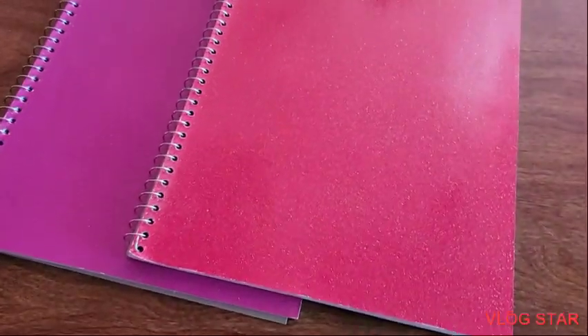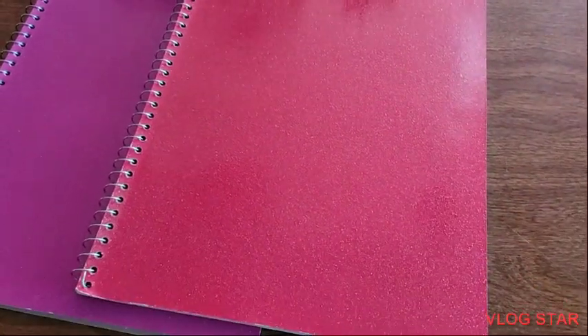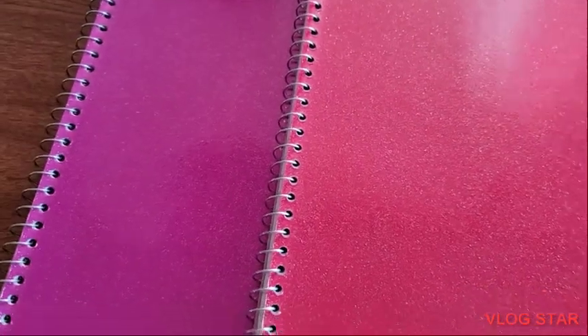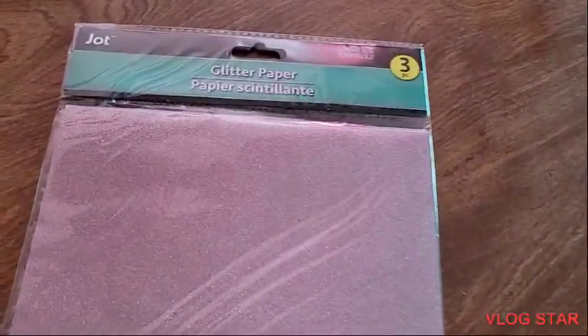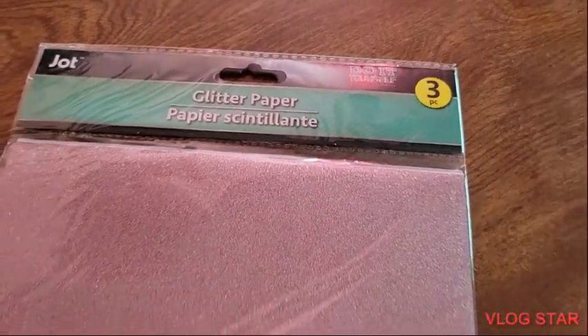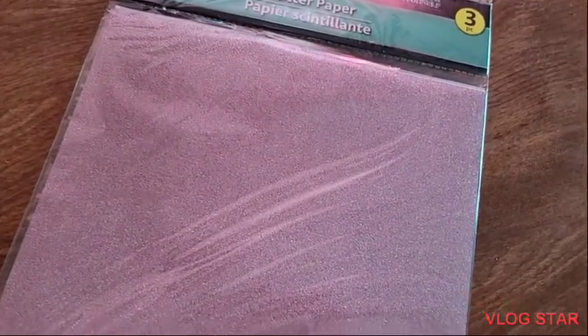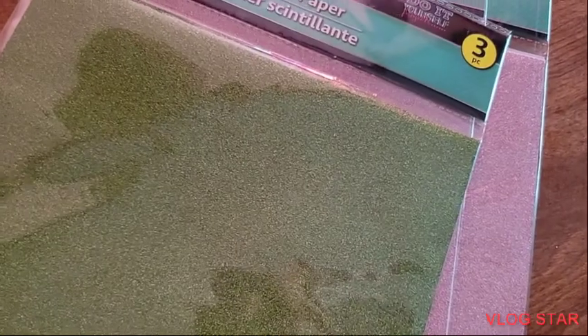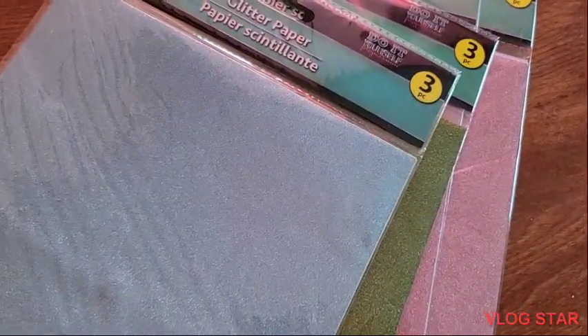And also I picked up these two glittery notebooks. So one is fuchsia, one is purple — they are very, very glittery. I hope you guys can see that on camera. Very cute. I think these are new to the Dollar Tree. So this is a glitter paper — looks like you get three in each pack. So this is rose gold, and I have two packs of rose gold, and also I picked it up in green and one in blue. Very nice.